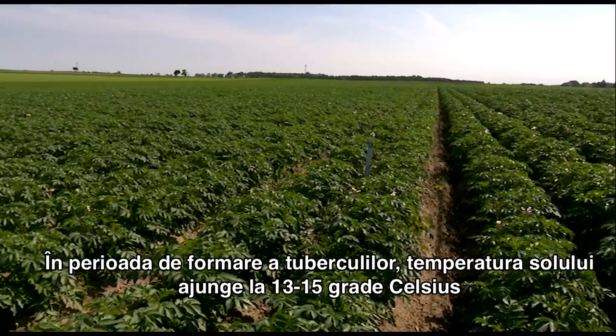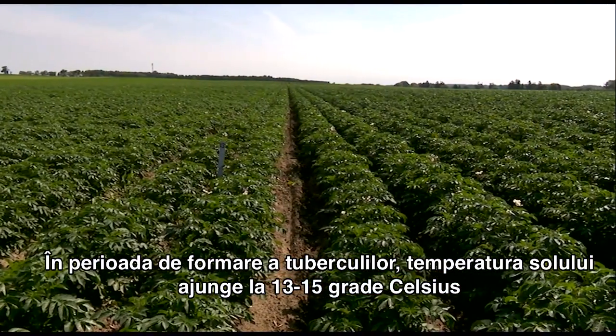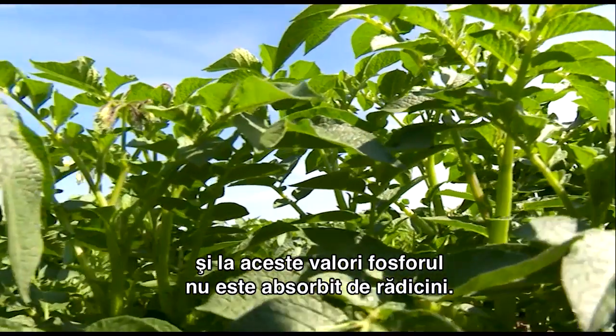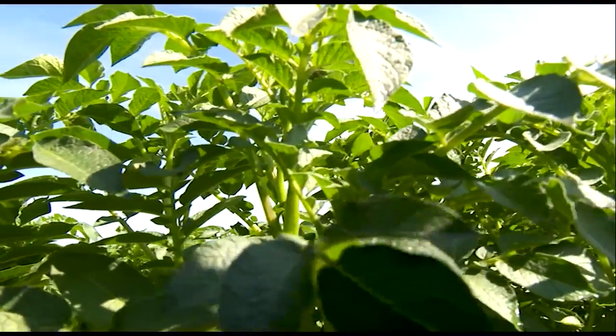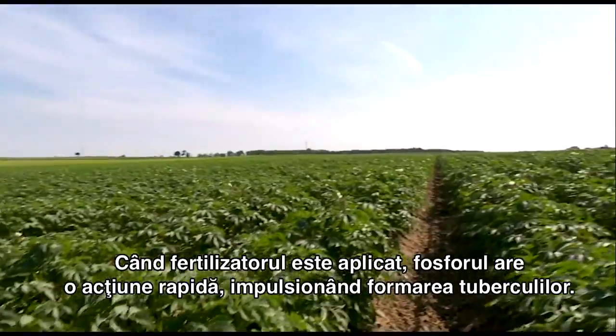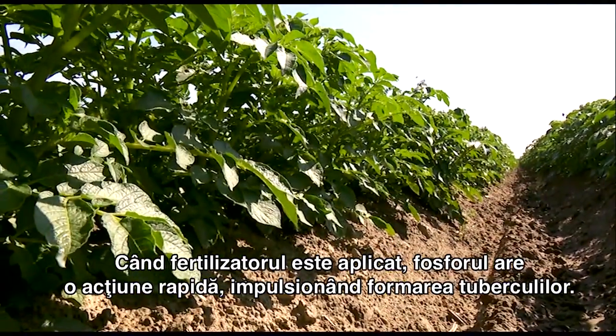During the period when potato tubers emerge, the soil temperature is around 13 to 15 degrees Celsius, and at these temperatures, phosphorus is not taken up by the root system. However, when foliar fertilization is applied, phosphorus acts effectively and quickly, helping the plant initiate these small tubers.